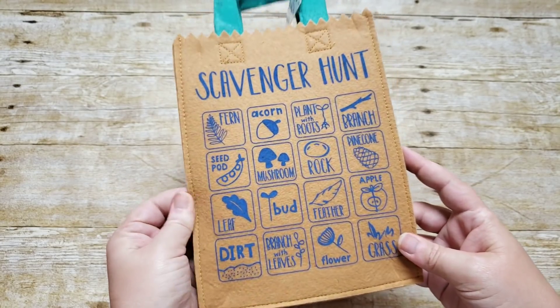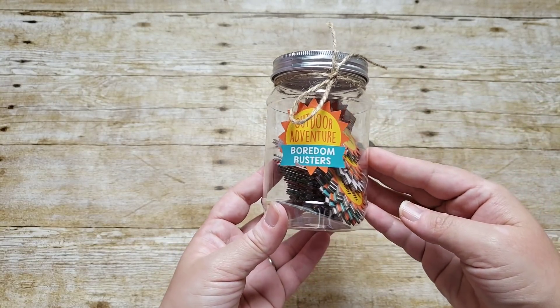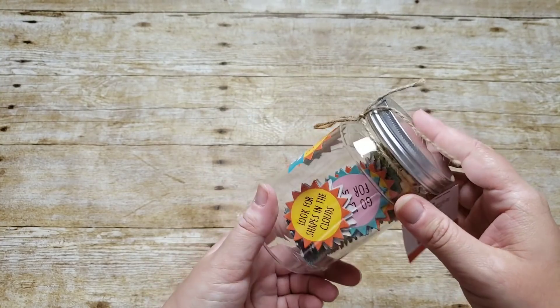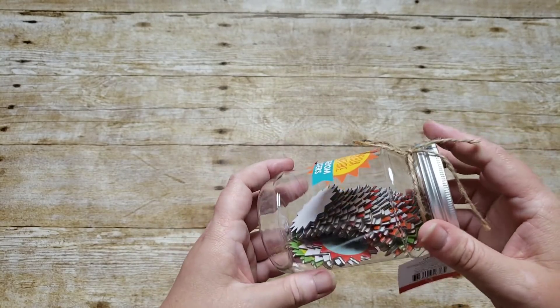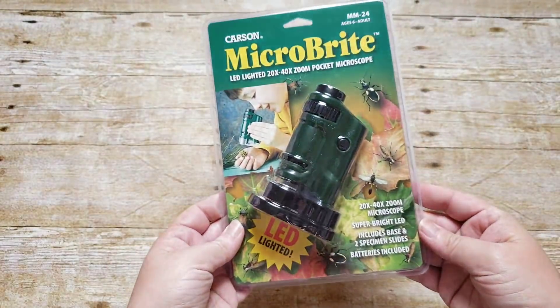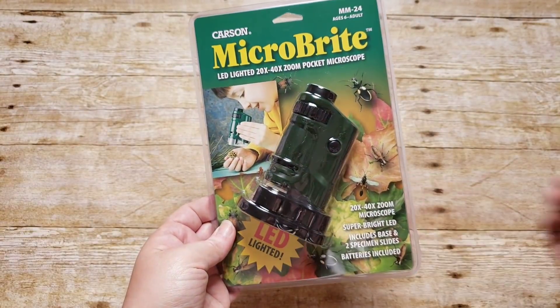We also picked up this Target scavenger hunt bag — it's a felt bag with a design printed on the front, and we'll be using that for scavenger hunts as well. Also from Target, I grabbed these outdoor adventure boredom busters. They have activities like look for shapes in the clouds, go look for bugs, and create an image with rocks — just activities to do when you're outdoors.